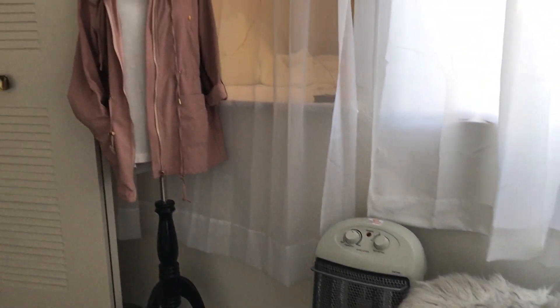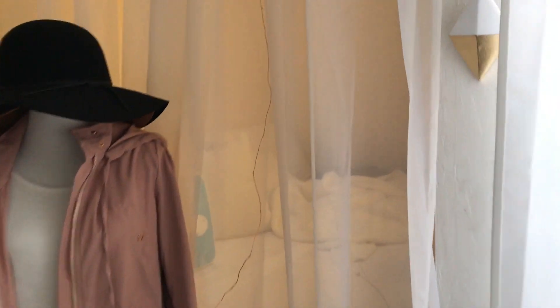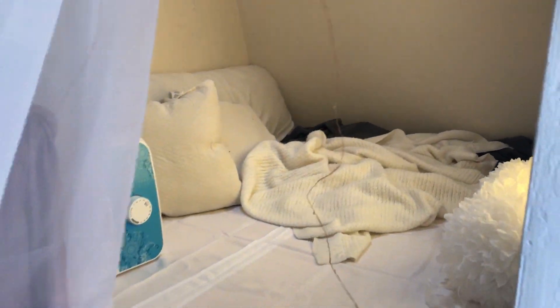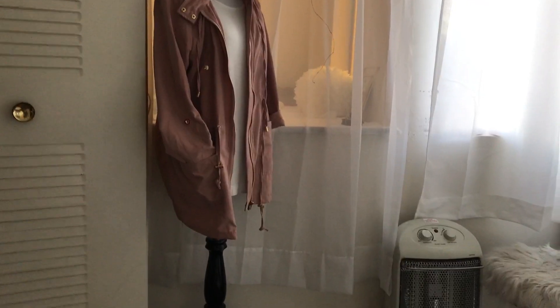Beside my dresser I keep my space heater and my stool whenever I'm not using them. This area is kind of like a little loft type deal that I made. I just threw some cozy blankets and pillows, and my sewing machine is also in there for the time being. In front I just have some fairy lights hanging and a mannequin that I dressed up.